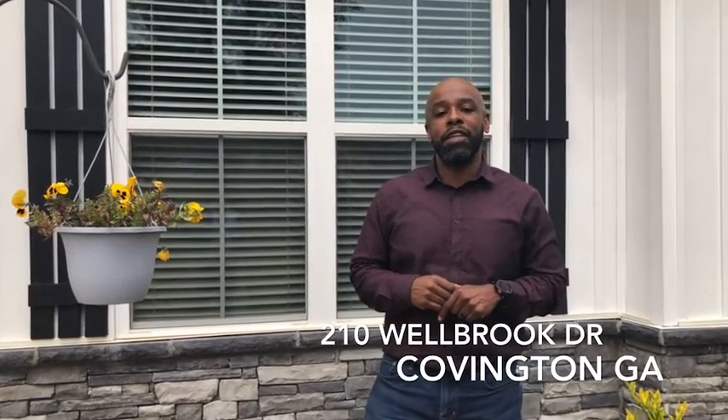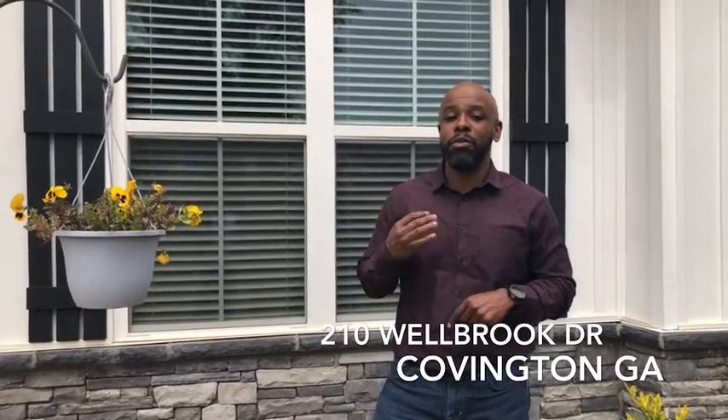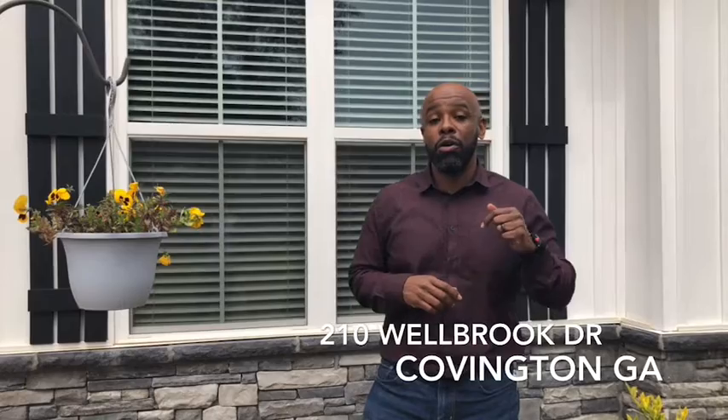Hey, what's happening people? This is Fritz and Sammy with the Davidson Realty Team. Today we're at 210 Wellbrook Drive here in Covington, Georgia. This is a four bedroom, two bathroom, ranch style — the only ranch available here in the subdivision.